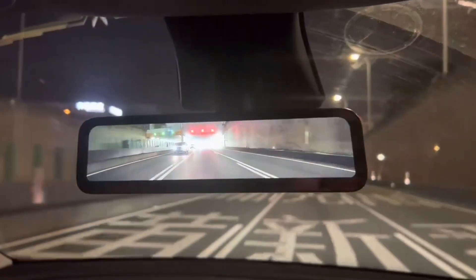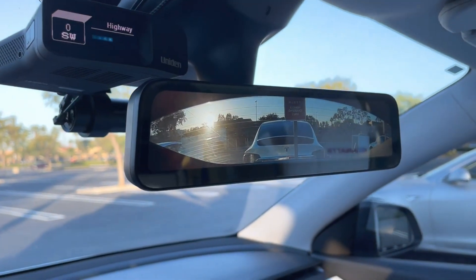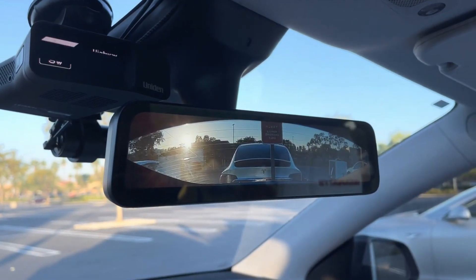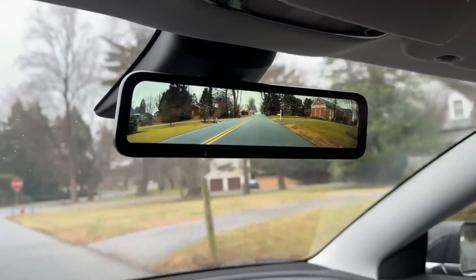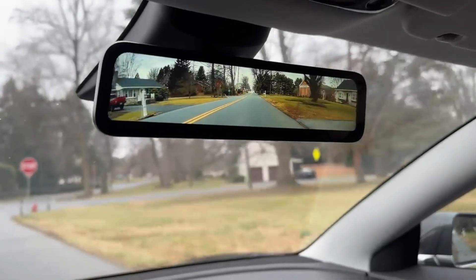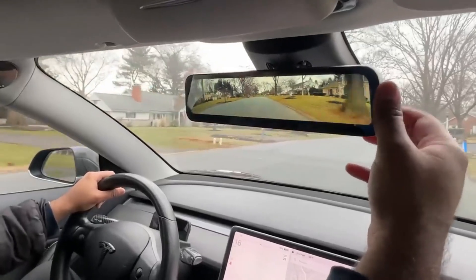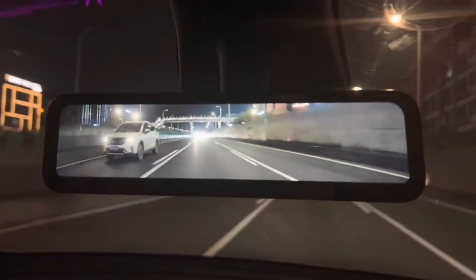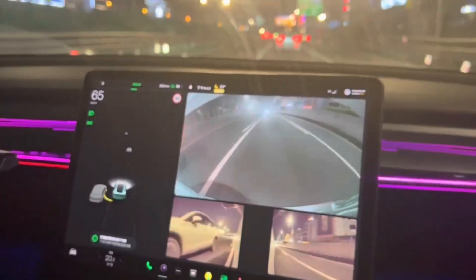Tesla's introduction of a zoomable digital mirror takes visibility to the next level. This feature allows drivers to see their surroundings in greater detail, helping to eliminate blind spots that can often go unnoticed, especially when navigating through tight parking spaces or busy streets. By improving rear and side visibility, the digital mirror enhances safety and enables drivers to make more informed decisions while driving in challenging conditions.